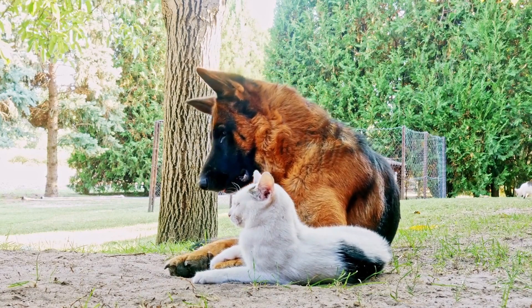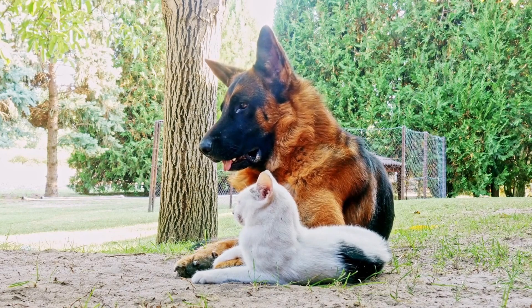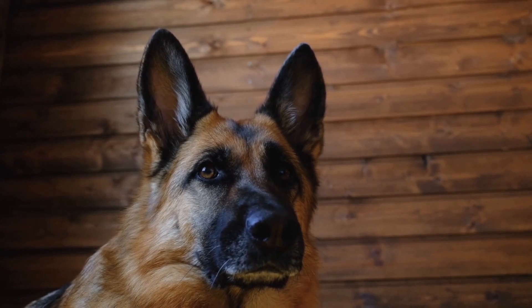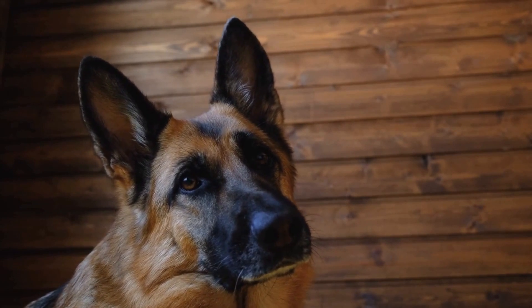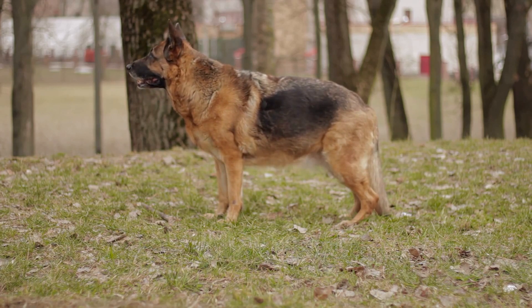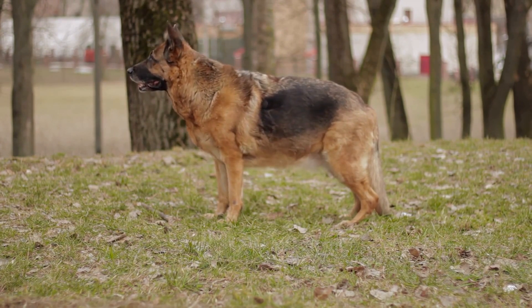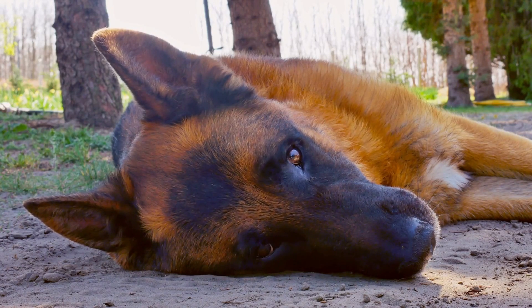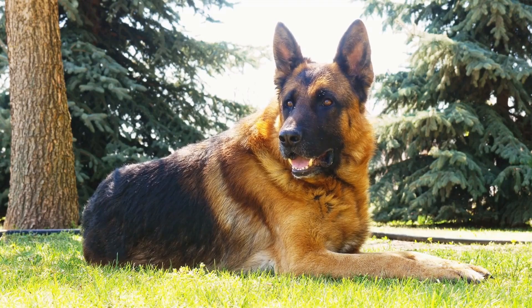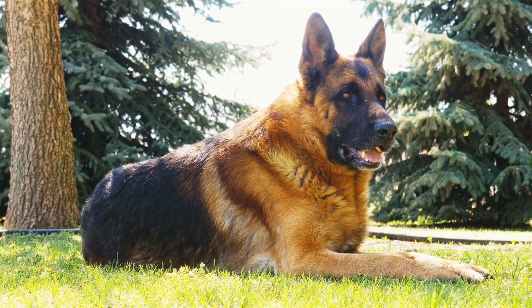Drop it. The drop it command teaches your German Shepherd to release any object they have picked up. Start by offering your dog a toy or treat that they like to hold in their mouth. Once they have it in their mouth, say "drop it" and show them a higher value treat or toy. When they release the object, reward them with the better treat or toy. This command is essential for preventing possessiveness or aggression over toys or other items.